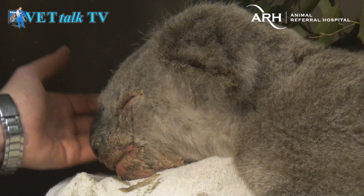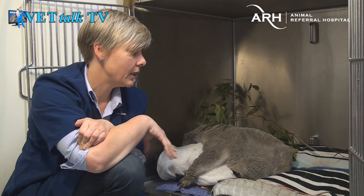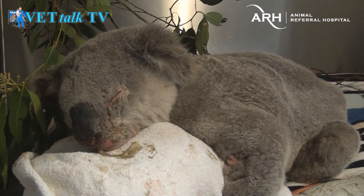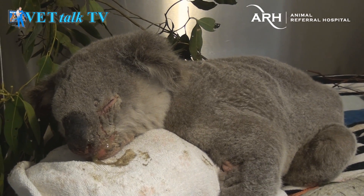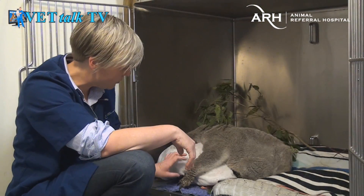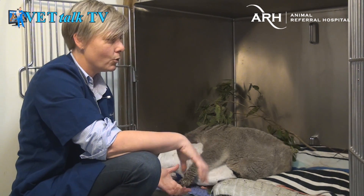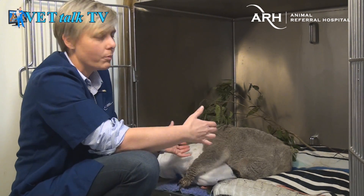Assuming you're able to fix this little guy up, where will he go — are you releasing him back into the wild? That's right. Hopefully he'll start feeling a lot better; he is becoming more responsive today. He doesn't look it now, but koalas do sleep a lot. This is a really abnormal posture for a koala — normally they would sit up and hold on to something. You can see we've got a rolled-up towel here that he's hugging, and as he gets stronger he'll sit up more.